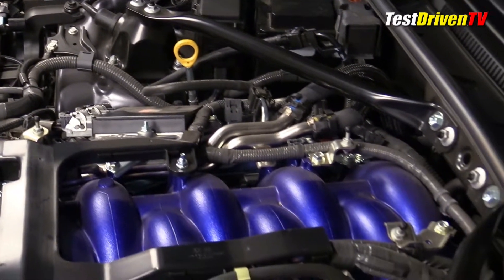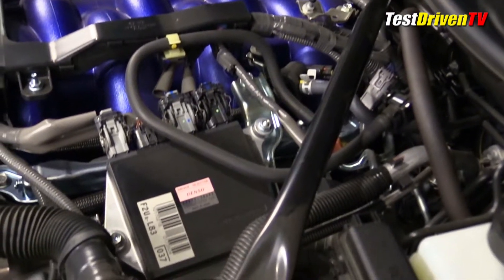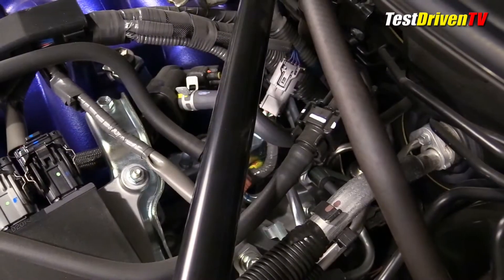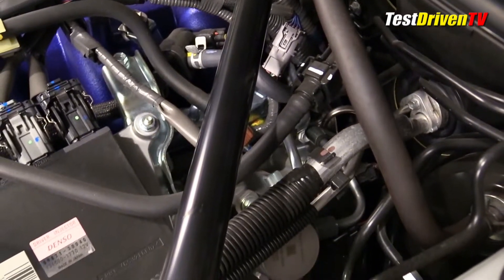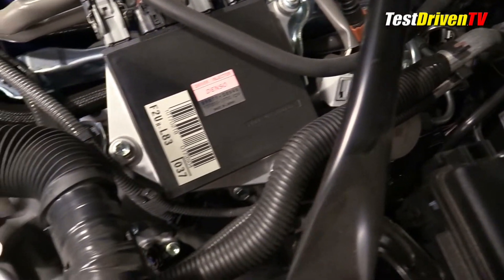Underneath it, the all-aluminum 32-valve V8 does have high-revving lightweight hardware like forged connecting rods and titanium intake and exhaust valves. All of this affords its high-revving nature with a 7,300 RPM redline, and yes, it wants premium fuel.